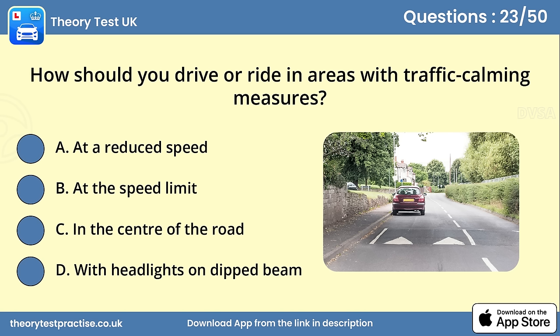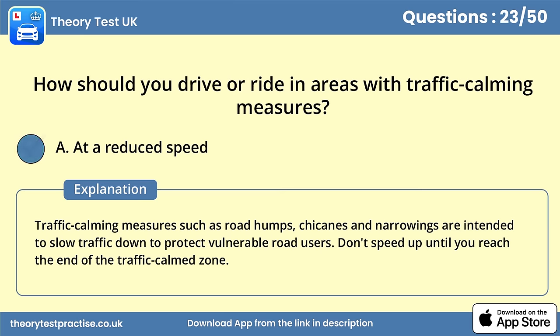Question 23. How should you drive or ride in areas with traffic calming measures? Answer A: At a reduced speed. Traffic calming measures such as road humps, chicanes and narrowings are intended to slow traffic down to protect vulnerable road users. Don't speed up until you reach the end of the traffic calm zone.